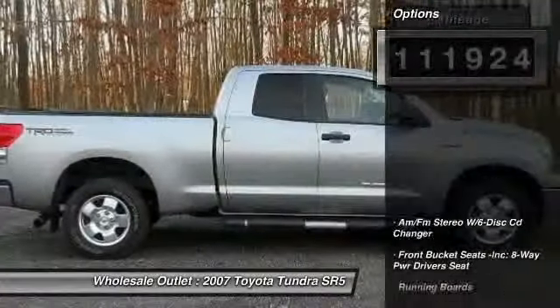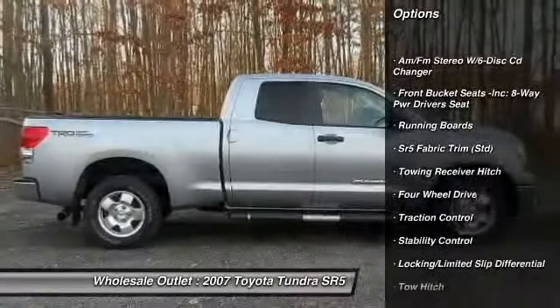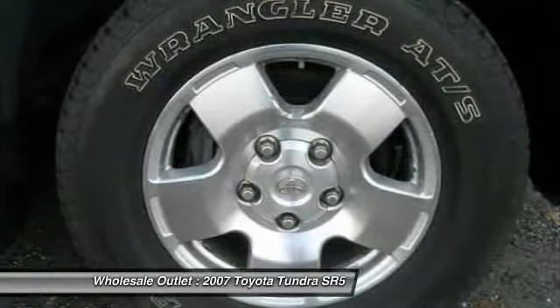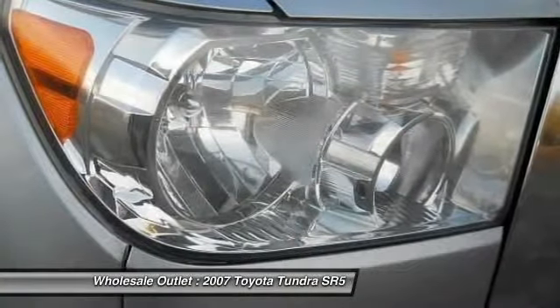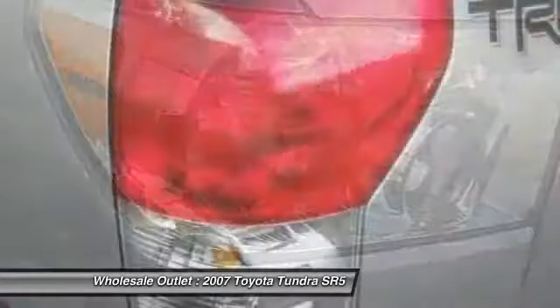Here are some of this vehicle's great options: tow hitch, anti-lock braking system, running boards, traction control, stability control, adjustable steering wheel, AM-FM stereo with in-dash 6-disc CD changer, driver airbag, power steering, cruise control.